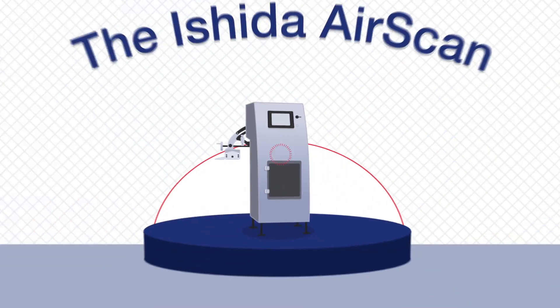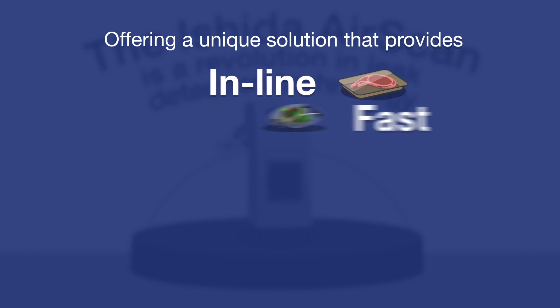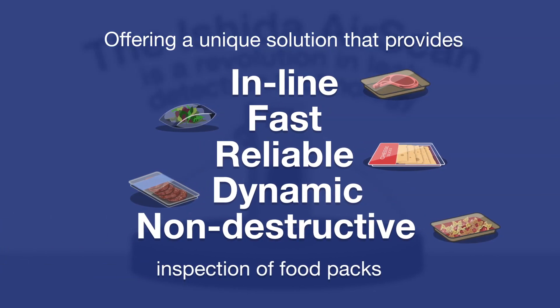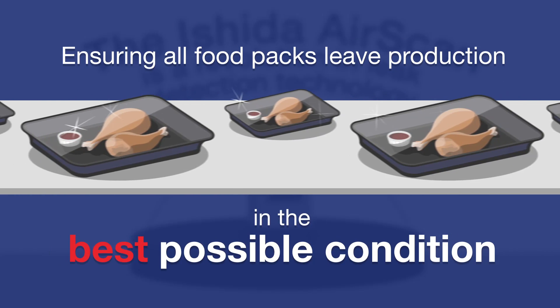The Ashida AirScan is a revolution in leak detection technology, offering a unique solution that provides in-line, fast, reliable, dynamic and non-destructive inspection of food packs — ensuring all food packs leave production in the best possible condition.